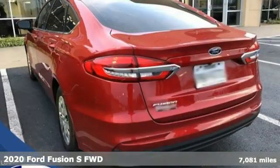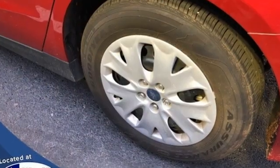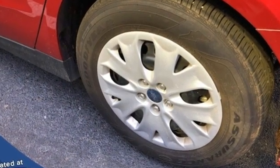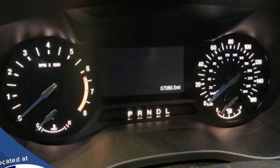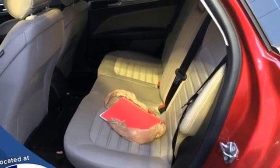And with features like these, every drive's a pleasure. Streaming audio. Remote engine start, smart device. Manual tilting steering column. Auto dimming rear view mirror. Wireless phone connectivity. Manual telescoping steering column.